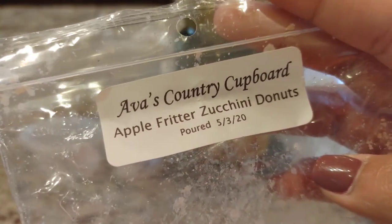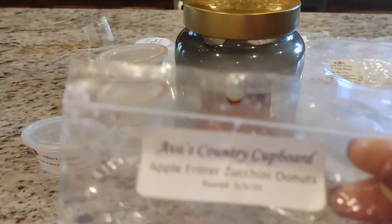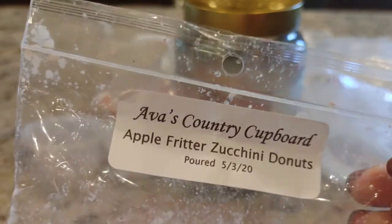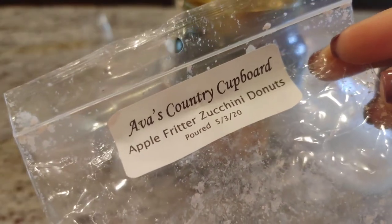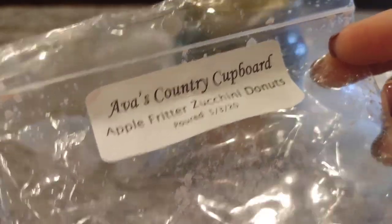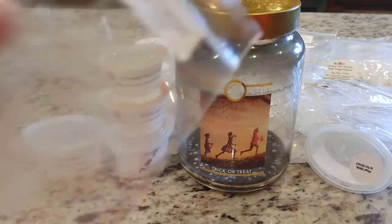I also melted Apple Fritter Zucchini Donuts, and this scent is so good to me. When I melt this it reminds me of fall — it must be the spice from the apple fritters. This scent is so good, but for me it just reads as a fall blend. I think I still have a couple of packs of this. It's such a good blend if you like apple fritter — I won't say I get a distinct donut note, it's just apple fritter zucchini bakery goodness and it is so good.